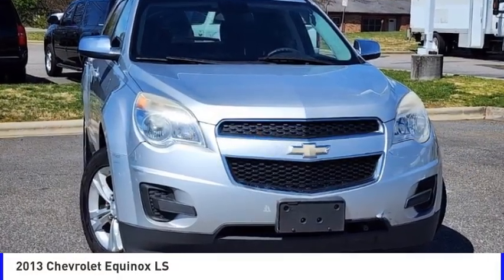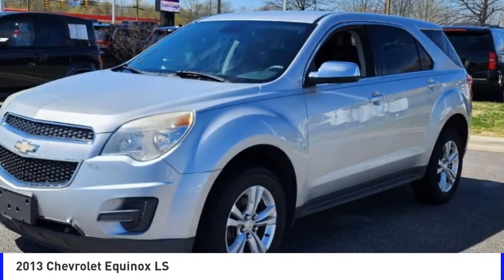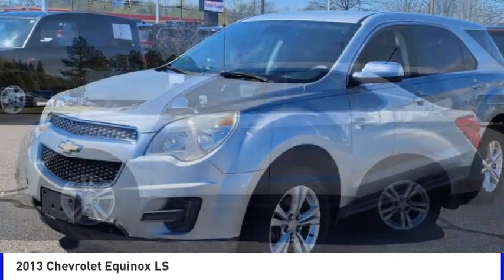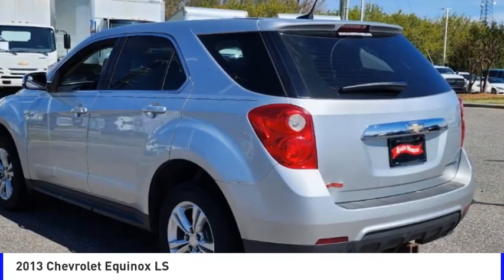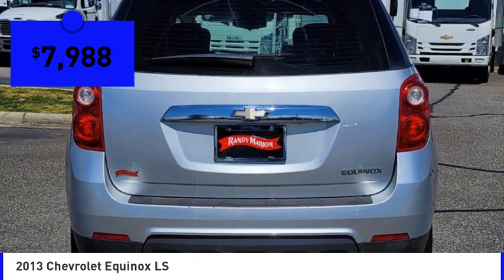Looking for the right vehicle? Check out the 2013 Equinox. Fuel efficiency, safety, and value — the Chevy Equinox is priced below $10,000.